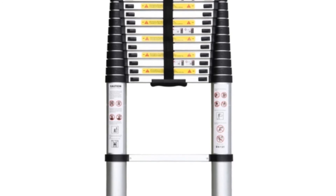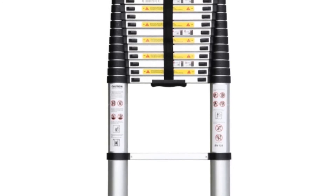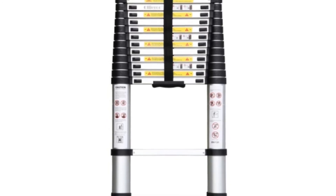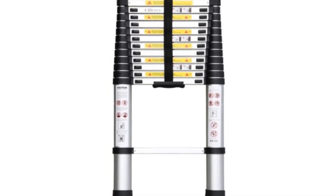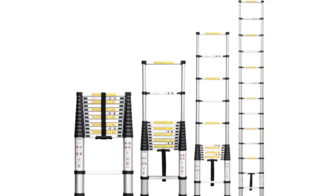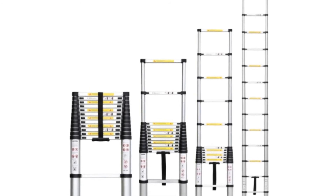You can either mount this interior ladder over an existing RV bed frame or with the included mounting brackets, whichever is the best choice for your travel trailer. You can also remove the ladder and put it away for safe storage when it isn't in use. That's total convenience paired with the right amount of stability.